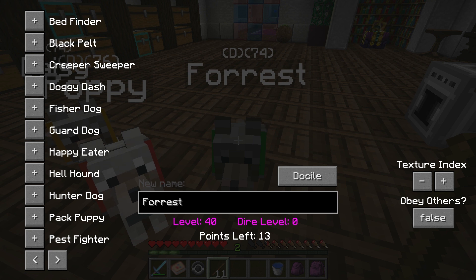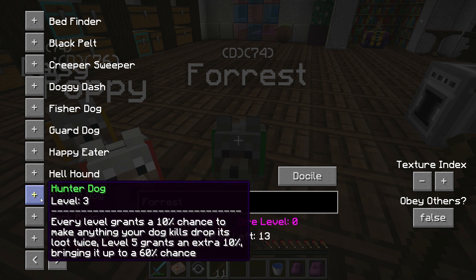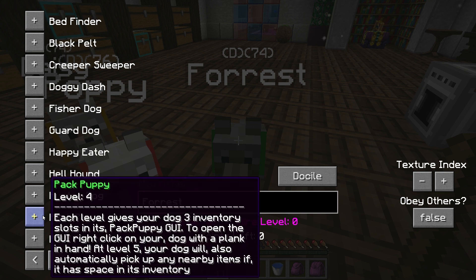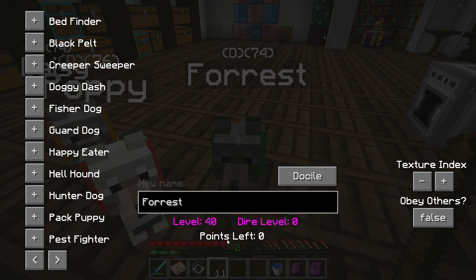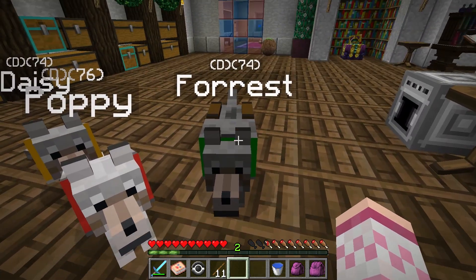Let's make him hunter dog - every level grants a 10% chance to make everything your dog kills drop loot twice. Let's max out hunter dog - there we go, awesome! We have four points left and we can put one into pack puppy and we are out of points. Awesome, Forest! Oh my gosh, you have so many more points now.